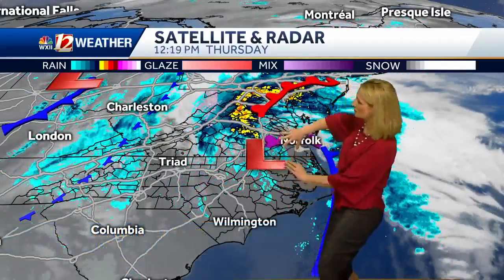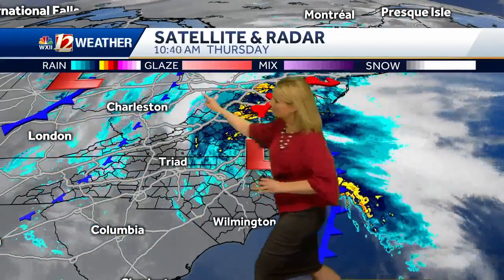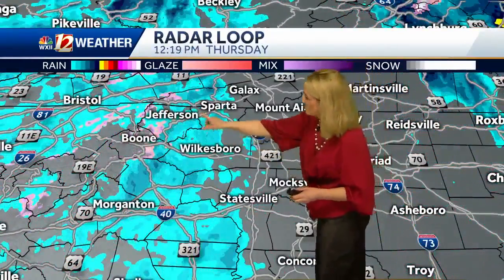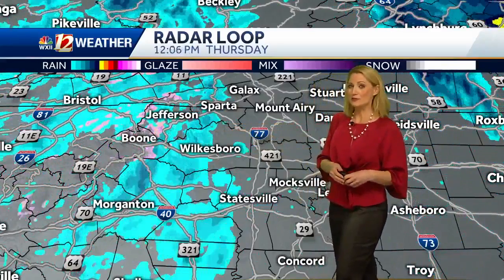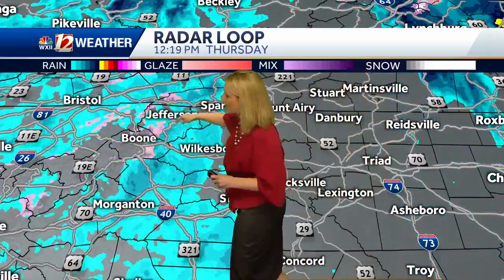This coastal low continues to ride up along the coast, over Norfolk and the Virginia Beach area. Looking toward Charleston, West Virginia, and south along the Blue Ridge Parkway, there's a little weak front moving through. That front is coupled with some upper-level support to bring in some showers and possibly a thunderstorm as we go into early evening tonight, with the potential to mix into some wintry precipitation where temperatures aloft are a little cooler.